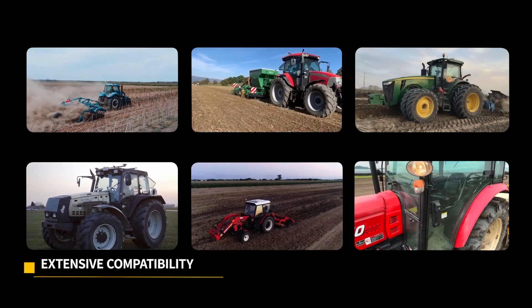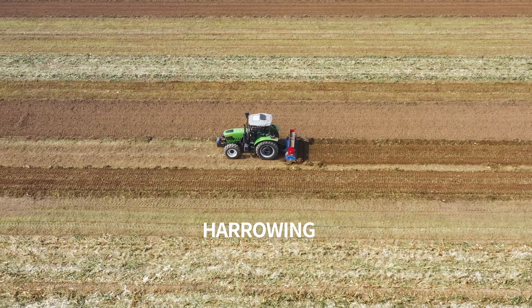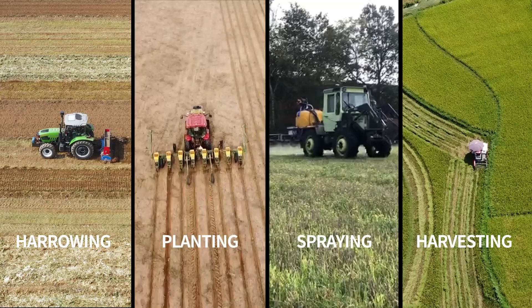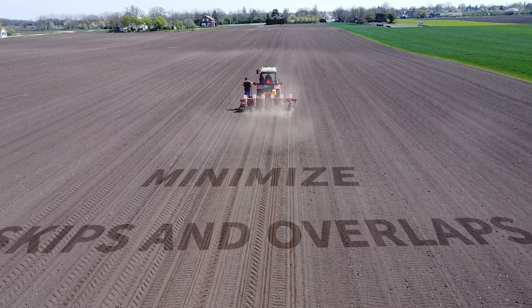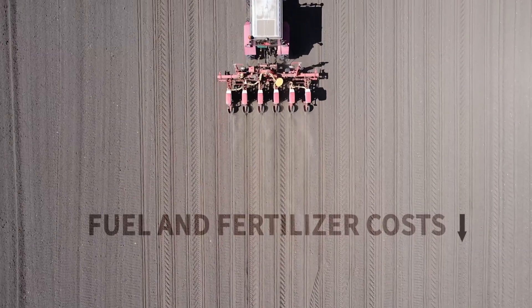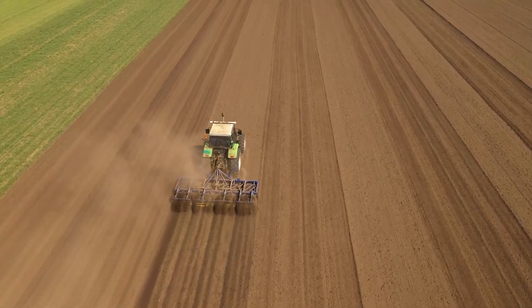This is AT1. It works with most equipment brands and throughout seasons — harrowing, planting, spraying, and harvesting. It helps minimize skips and overlaps to cut fuel and fertilizer costs. Always creating more possibilities in precision agriculture.